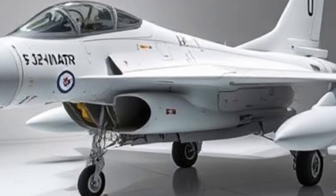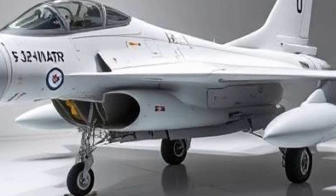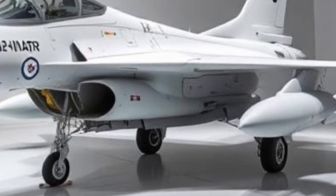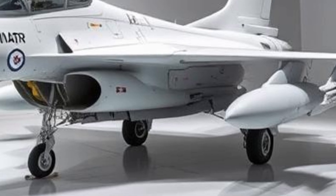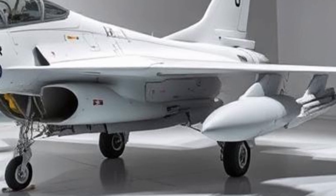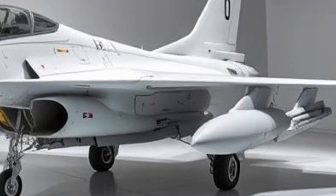One of the key strengths of the JF-17 Thunder is its affordability compared to Western fighter jets. Countries with limited defense budgets can acquire a modern combat aircraft without overspending. Despite its lower cost, the JF-17 does not compromise on performance.